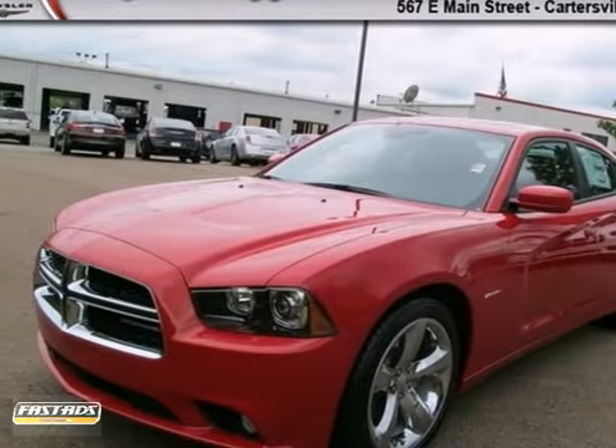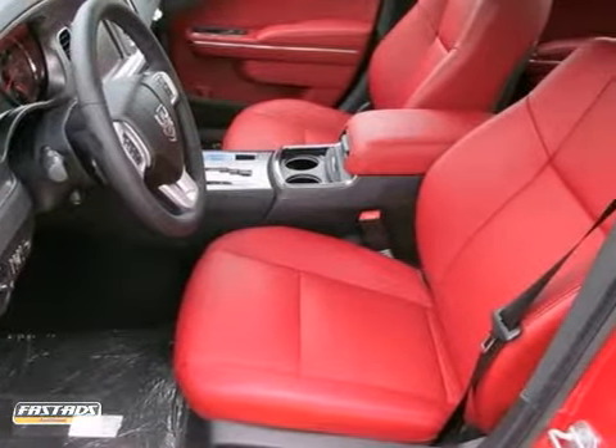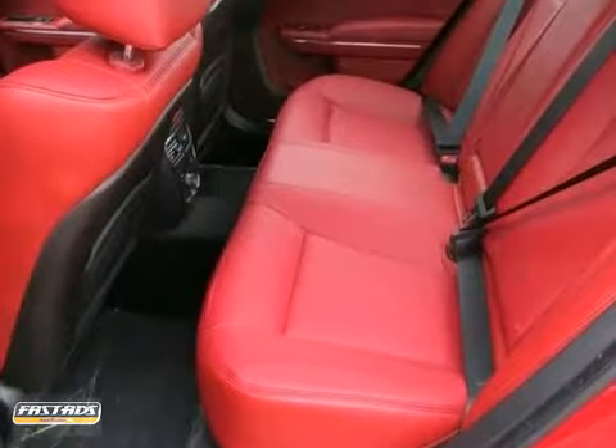Here's a 2013 Dodge Charger. This vehicle has a lot to offer, including a sunroof, steering wheel controls, and a backup camera. It also features power windows, locks and mirrors, navigation and parking assist.